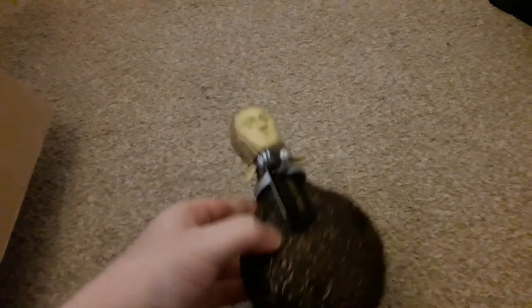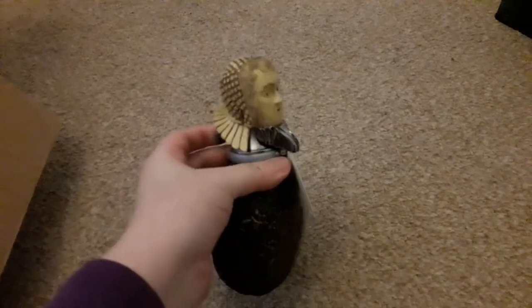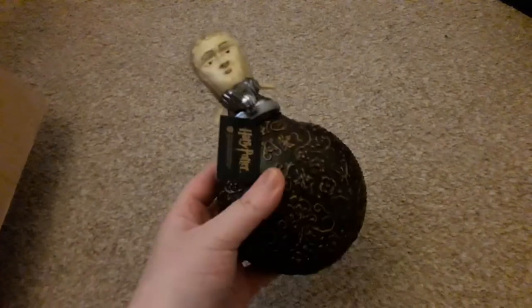Next up from the Noble Collection is Mad Eye Moody's flask — and if you press this, the flask does open. I think it's really lovely for a display piece. However, we both agreed it's not as good as we thought it would be in terms of production quality. Noble Collection are known for their amazing quality, and this particular item doesn't seem as good as others. I'm not saying I'm ungrateful — I'm really thrilled to have it — but I'm not sure if their quality has gone down a little bit. I still really like it and I'm happy to have it for the collection.